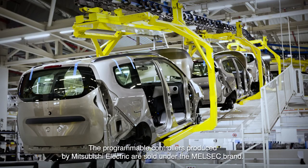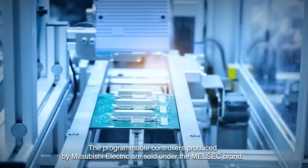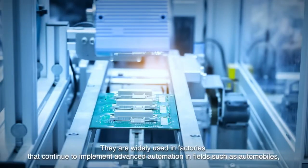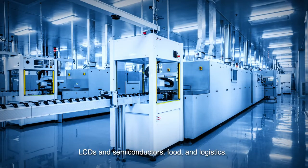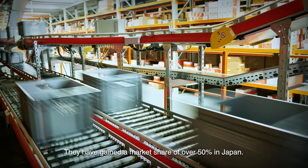The programmable controllers produced by Mitsubishi Electric are sold under the Melsac brand. They are widely used in factories that continue to implement advanced automation in fields such as automobiles, LCDs and semiconductors, food and logistics. They have gained a market share of over 50% in Japan.